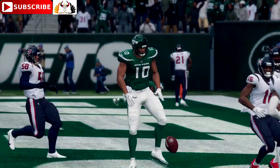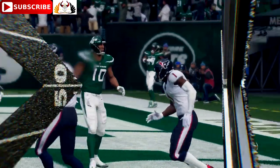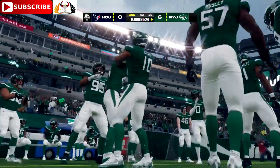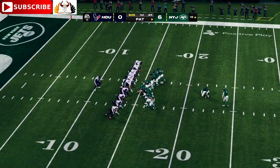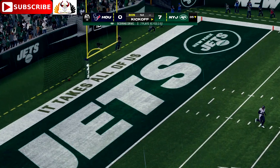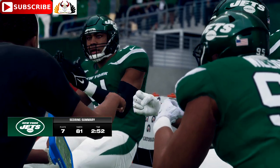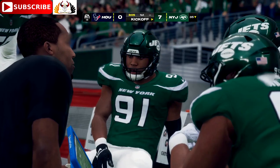I think 158.3 is the highest passer rating you can get — that's where he is right now. Greg Zerline on for the extra point, and it's good. That winds up a seven-play drive, finished off by a New York Jets touchdown. Jets lead 7-0.